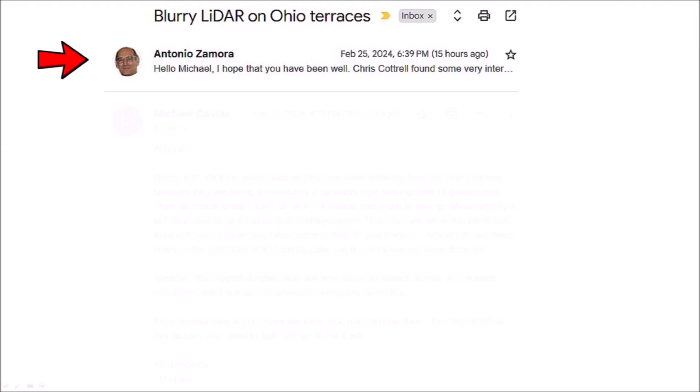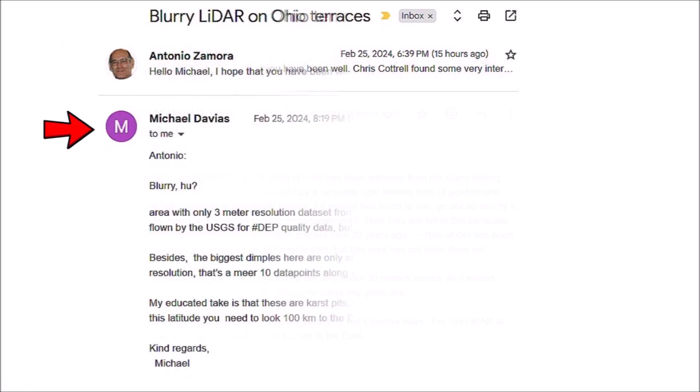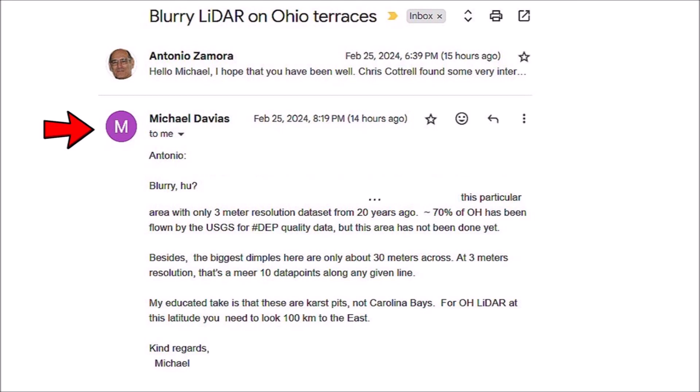I was concerned about the bad LiDAR image and I contacted Michael Davies. I told him that Chris Cottrell found some very interesting terraces in Ohio, but the LiDAR is blurry. Michael replied that this particular area has only a 3-meter resolution dataset from 20 years ago. About 70% of Ohio has been flown by the USGS for depth quality data, but this area has not been done yet. Besides, the biggest dimples here are only about 30 meters across — at 3-meter resolution, that's a mere 10 data points along any given line. His educated take is that these are karst pits, not Carolina Bays.